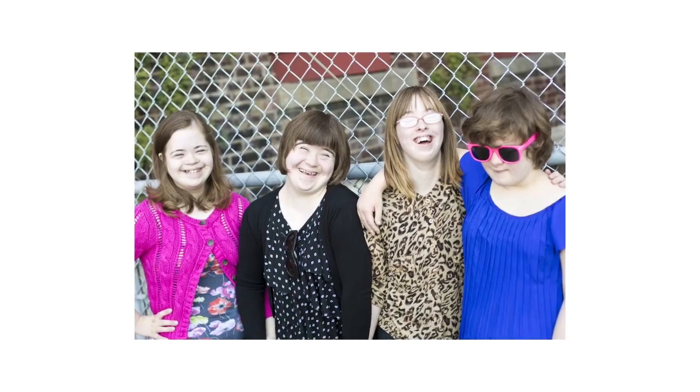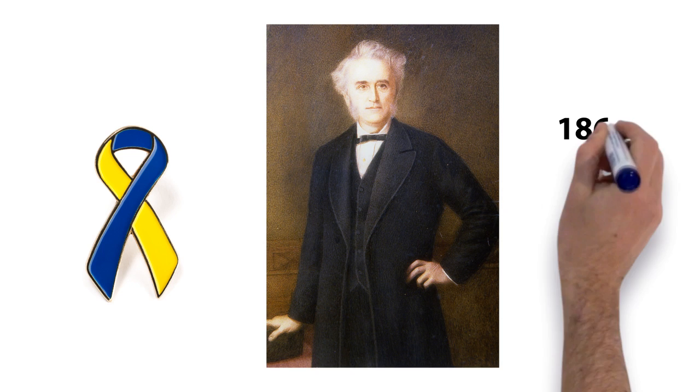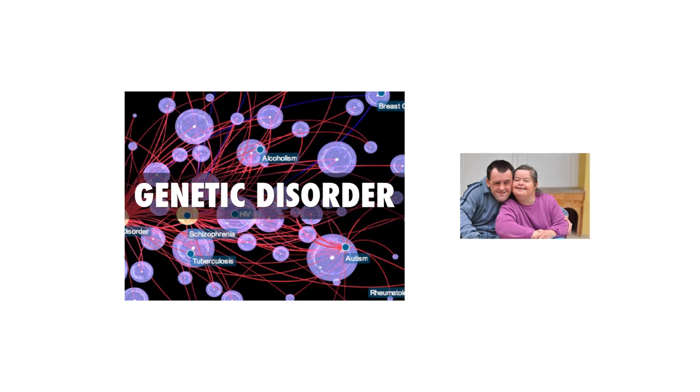Down syndrome, also known as trisomy 21, is one of the most common chromosome abnormalities in humans. Down syndrome was named after the British doctor that fully described the syndrome in 1866, John Langdon Down. It's a genetic disorder typically associated with physical growth delays, characteristic facial features, and varying degrees of intellectual disability.